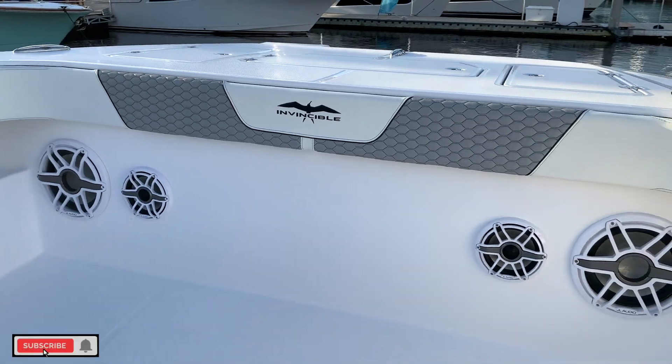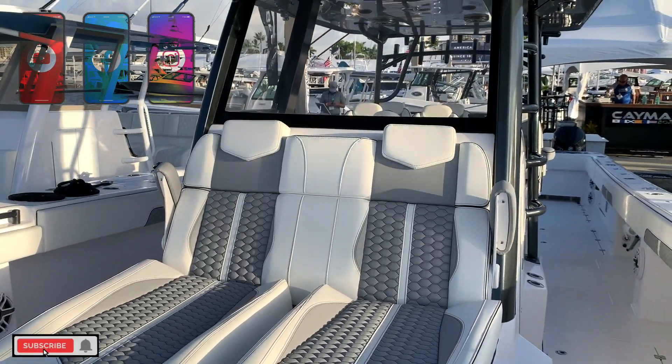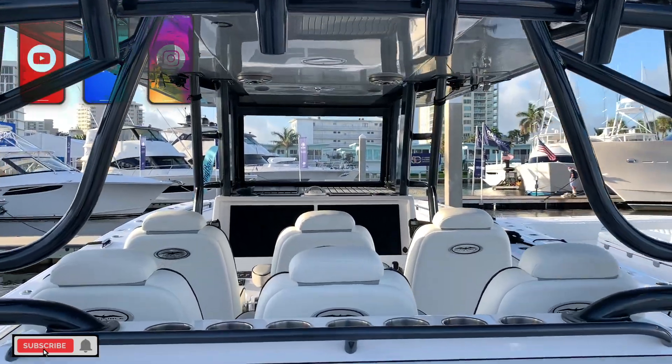If you like this video, make sure to check out my top five 40-foot-plus catamaran video I did at the Miami Boat Show. If this video is everything you expected it to be, please check out the top five video on the link on your screen. I'm sure you'll like it. Thank you for watching and I'll catch you guys on the flip side.